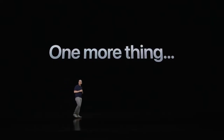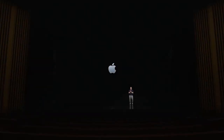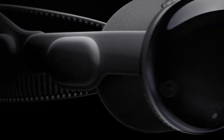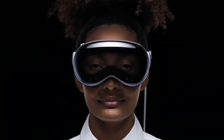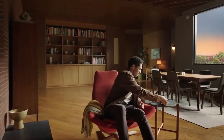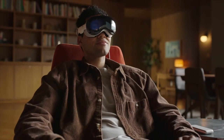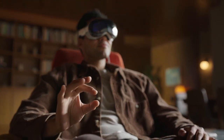This is a day that's been years in the making — one that I've really been looking forward to. Introducing Apple Vision Pro. Vision Pro is a new kind of computer that augments reality by seamlessly blending the real world with the digital world. You control Vision Pro using the most natural and intuitive tools: your eyes, hands, and voice.